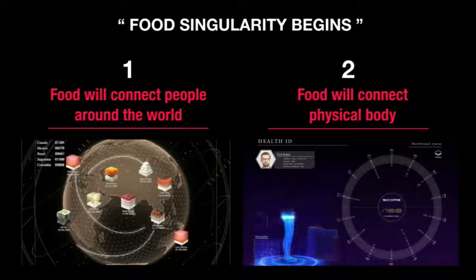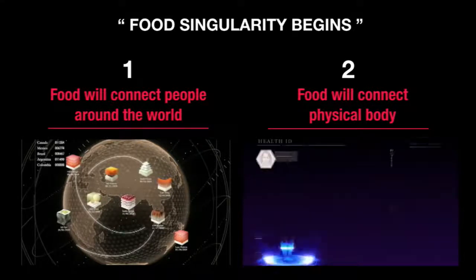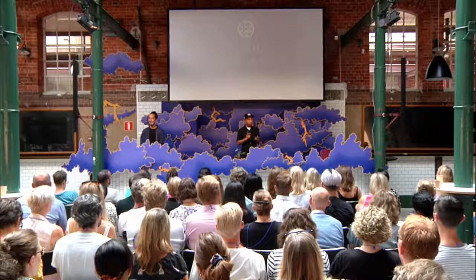The second prediction is that food will be connected to human body data. With the progress of healthcare technology, a huge amount of data regarding your body can be collected, such as DNA, bacteria flora, and your nutritional conditions. By connecting this data with food data, you can create a whole meal that perfectly matches what your body needs. Open Meals is planning to open a hyper-future restaurant where you can experience these two things.